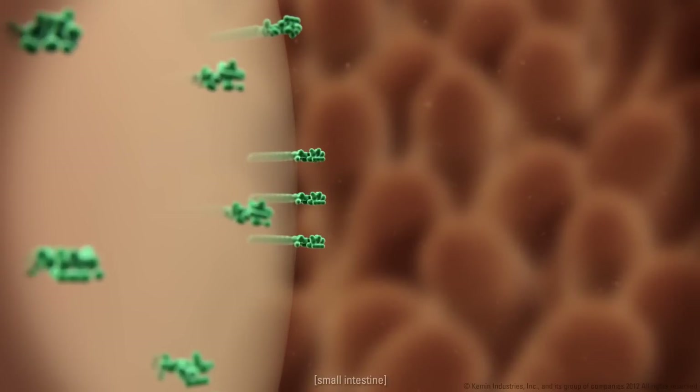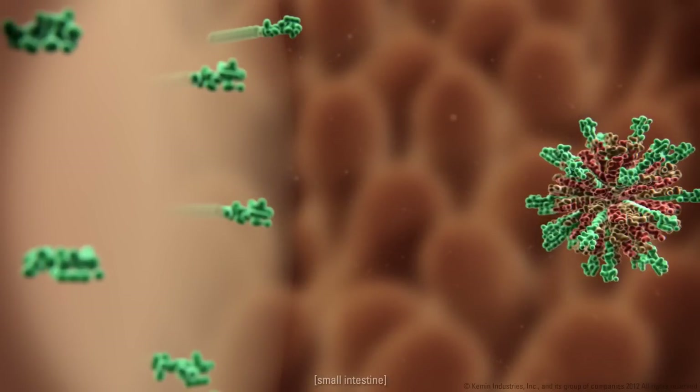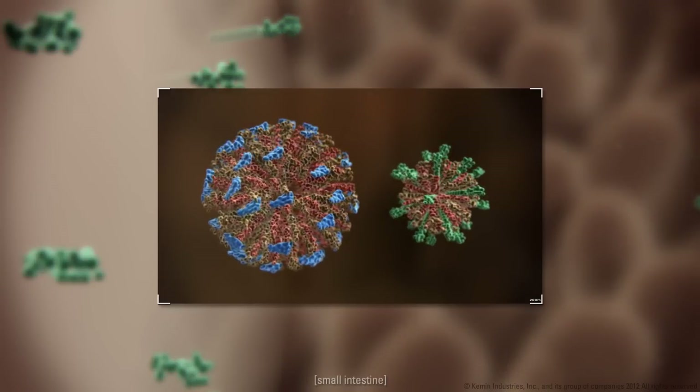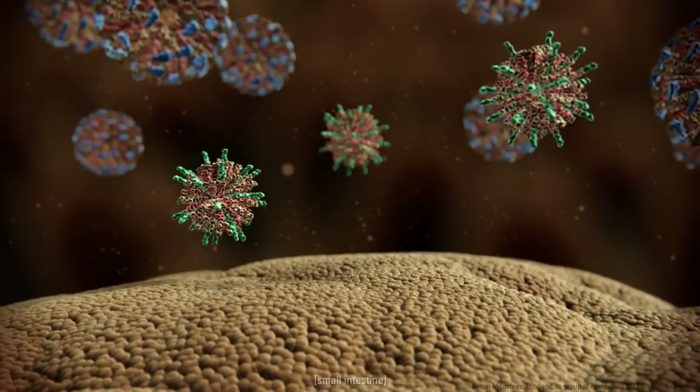Lysifort's benefits, however, go beyond the better emulsion of fats. Lysifort also has an extreme capacity to form smaller and more stable micelles, which allow the fatty acids to be better absorbed by the intestinal cells.